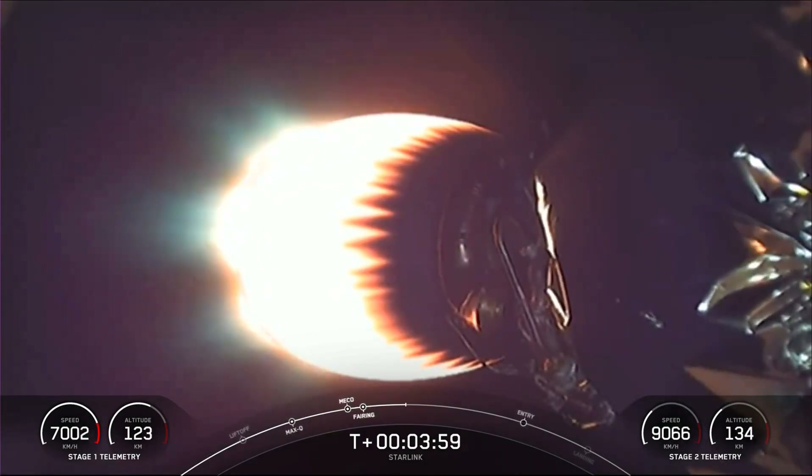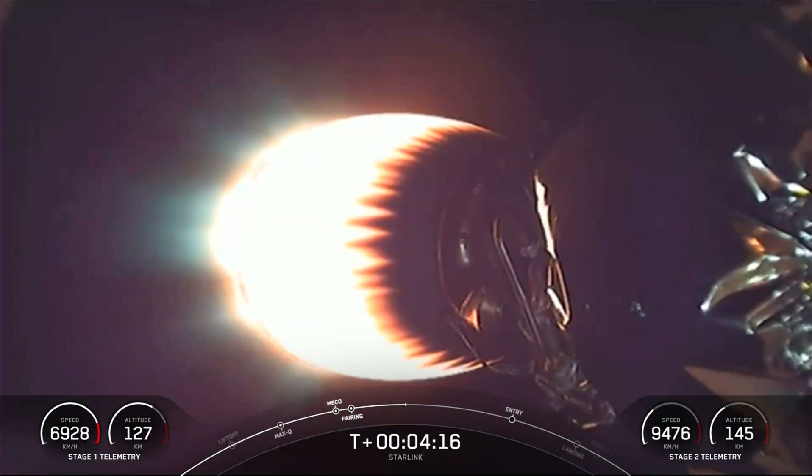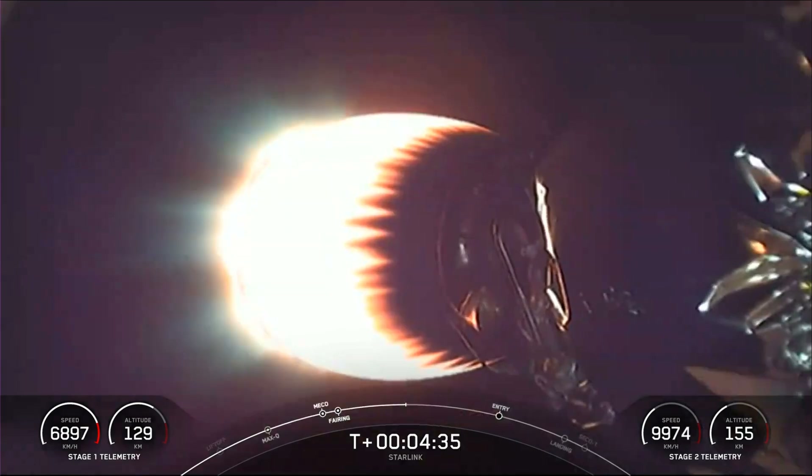If you're just catching up with us, we have had a successful launch of Falcon 9 from Vandenberg Space Force Base, and you're looking at a live view of Falcon 9's second stage as it delivers our Starlink payload to orbit. Stage 1 is currently making its way back to our drone ship, 'Of Course I Still Love You,' stationed in the Pacific Ocean. The Merlins on the first stage achieve 190,000 pounds of thrust during ascent and descent, while the MVAC engine is optimized for 220,500 pounds of thrust in vacuum.